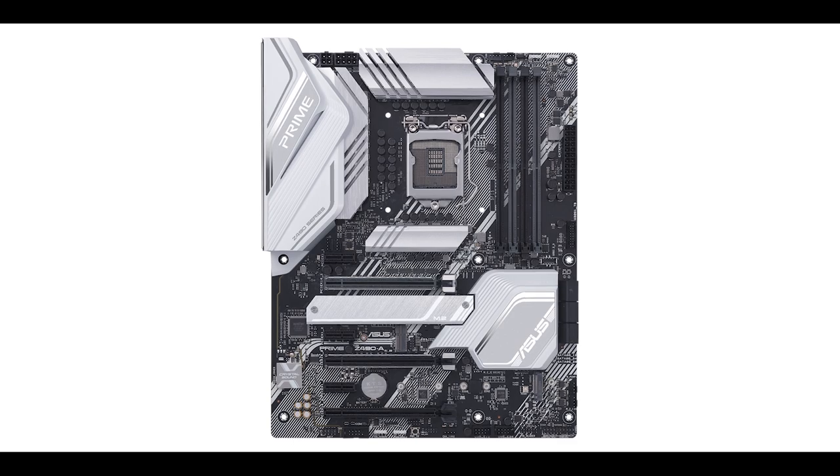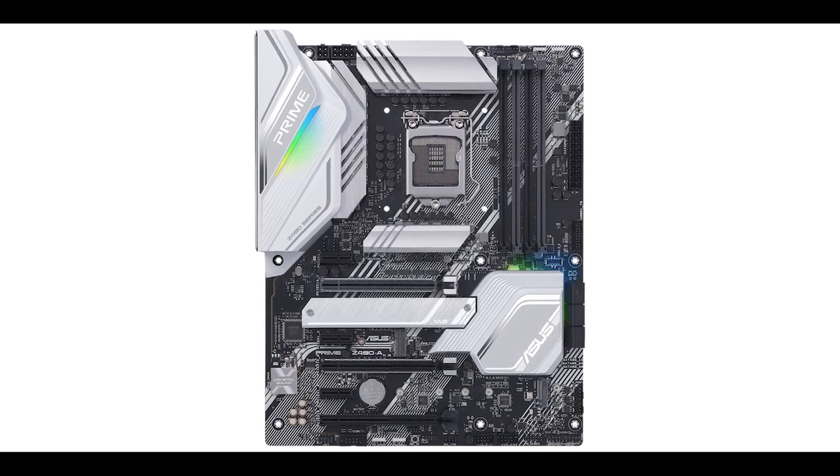The Asus Prime Z490-A is a perfect candidate to see if Intel is in good shape or not. It is Asus's go-to motherboard for most builders out there. Rarely do you see a single product meaning so much for both the largest players in the industry.